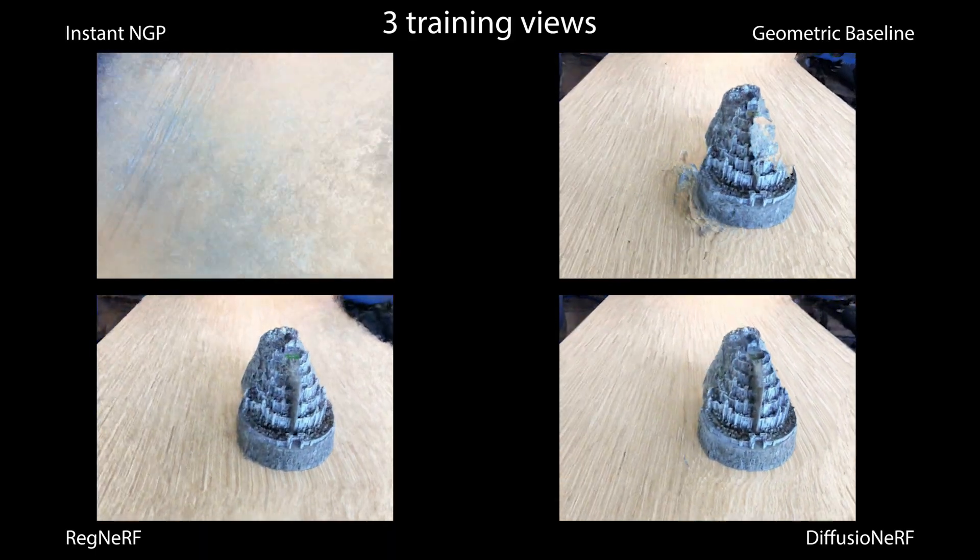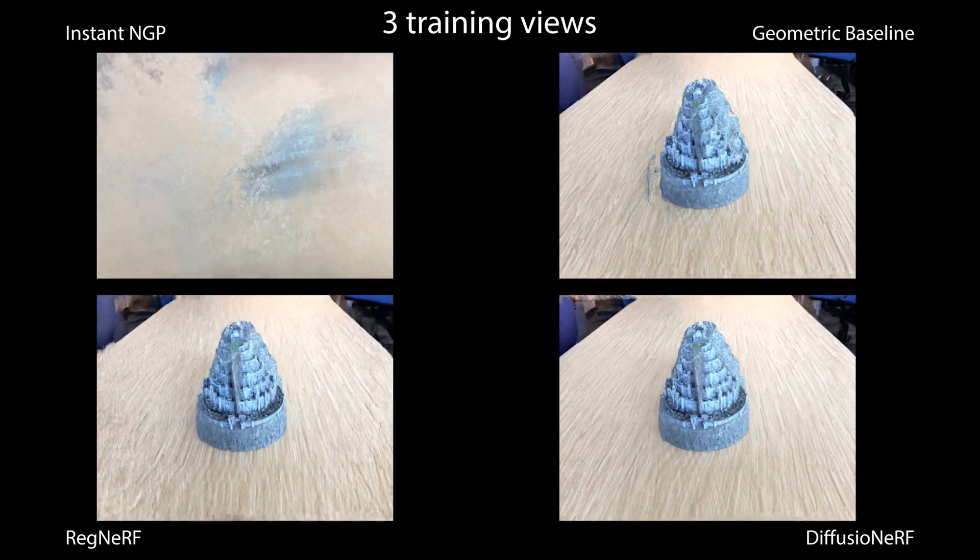In this scene, our geometric baseline fails to fit a plausible geometry to the object of interest.